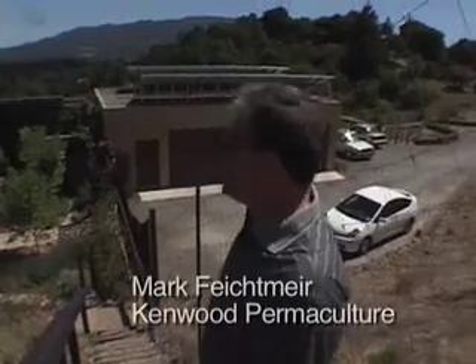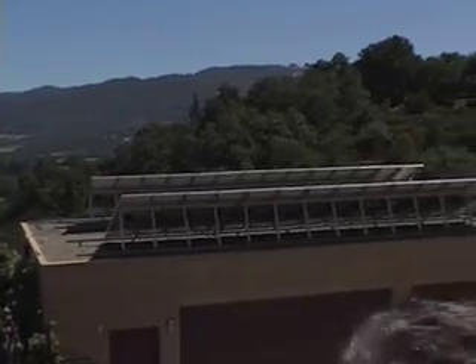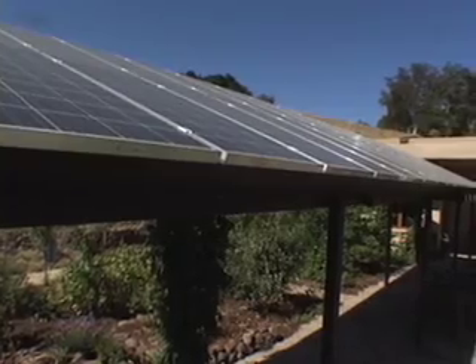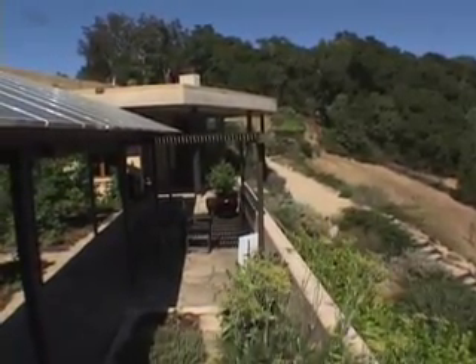Early on we decided we were going to do no fossil fuels, and with that in mind we set up the array there. We have 96 panels, grid-tied but with battery backup, and we're now running a credit — an annual credit at this point — which means we pay like $5.75 a month utility bill, and that's pretty much it for the life of the building.